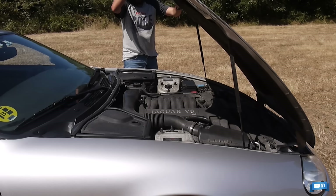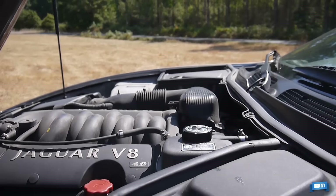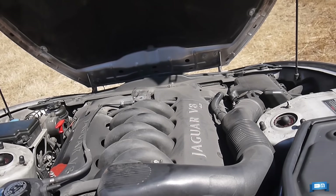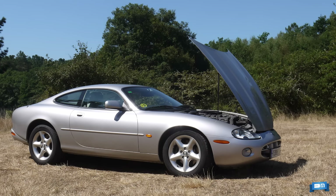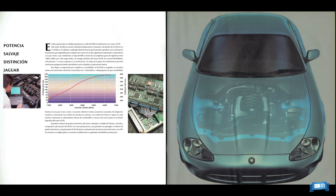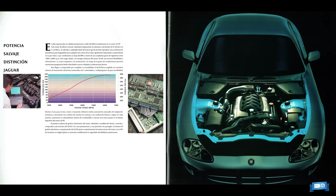Bajo el interminable capó palpita el AJV8 de aluminio, desarrollado por la propia Jaguar, que lo presentaba como el más ligero, rígido y con menos vibraciones de su clase. Las cotas de este sofisticado 4 litros son cuadradas, ya que tanto el diámetro como la carrera de los pistones es de 86 milímetros. Dispone de 32 válvulas movidas mediante cadena, un colector de admisión de bonito diseño realizado en plástico moldeado de una sola pieza, y un sistema de distribución variable en los dos árboles de admisión. La relación de compresión de sus ocho cilindros es muy elevada, de 10,75 a 1.